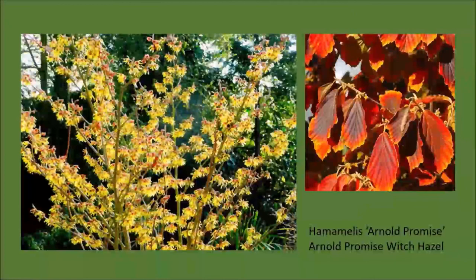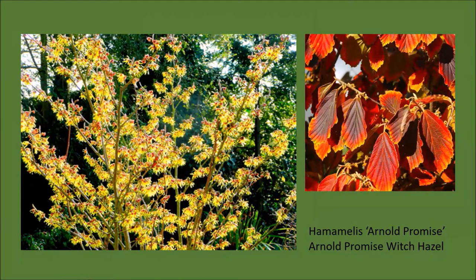And speaking of yellow, how about a witch hazel? This is 'Arnold's Promise.' It reliably blooms in January with little spidery flowers. Depending on the type of witch hazel you buy—and there are several to choose from—you can get blossoms as early as December or in January, and then on into February and March as well. Your second season of interest is going to be in fall when you get leaves in beautiful colors of burgundy, orange, and gold.